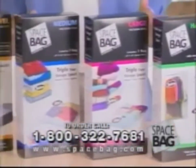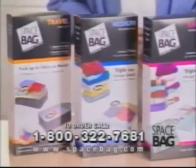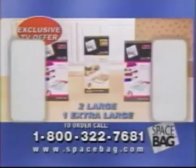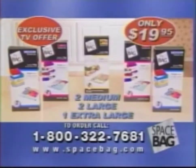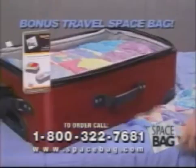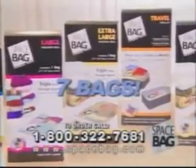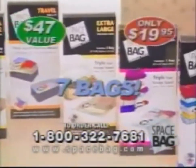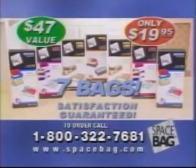You can get Space Bag storage packs at retail stores nationwide, but you can only get this special offer through TV. We'll send you one extra large, two large, and two medium bags for just $19.95. Call now and we'll give you another extra large for the same low price, and we'll include the travel Space Bag free. That's seven bags — a $47 value — and you still pay only $19.95. We guarantee you'll be satisfied or your money back.